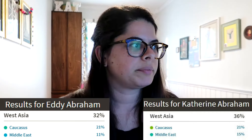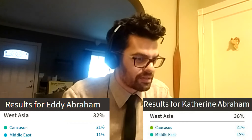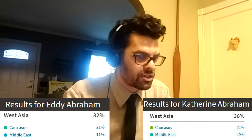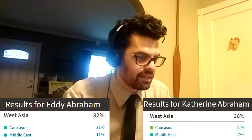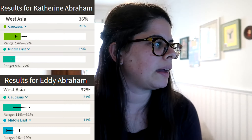So this is interesting to me — if I go down to West Asia, I have two regions. One is the Caucasus, which includes Armenia, Azerbaijan, Georgia, Iran, Iraq, Syria, and Turkey. That's 21% for me. Same for you? Same thing. And then the Middle East is 11% and that includes Syria, Iraq, but also Saudi Arabia, Jordan, Oman, Yemen, the UAE, Lebanon, and Israel. I'm 15% to your 11%. How come we're not 50%?